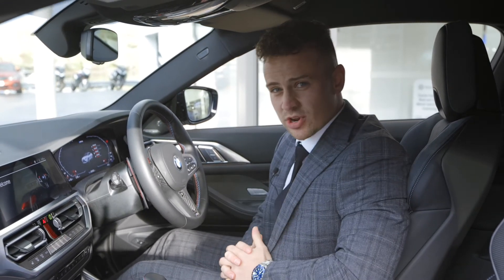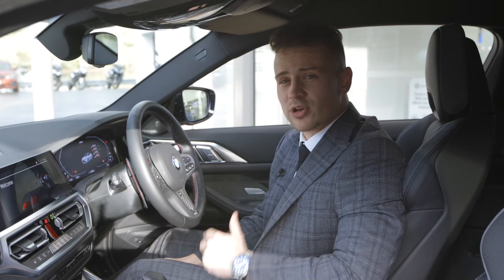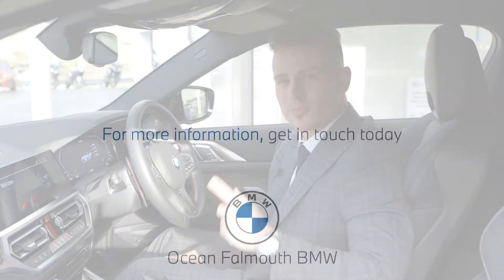That is the M4 competition in a whole. If you're interested in booking a test drive or coming to have a look in person, pop down to a branch and we hope to see you soon.